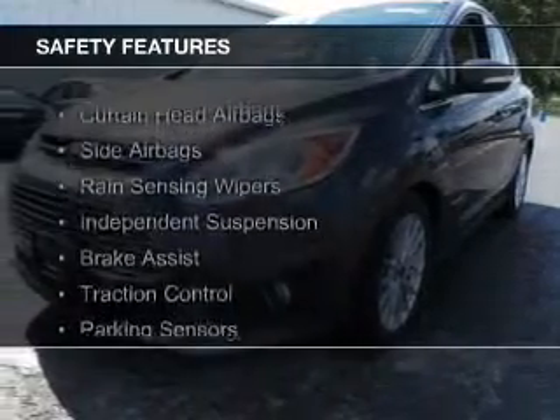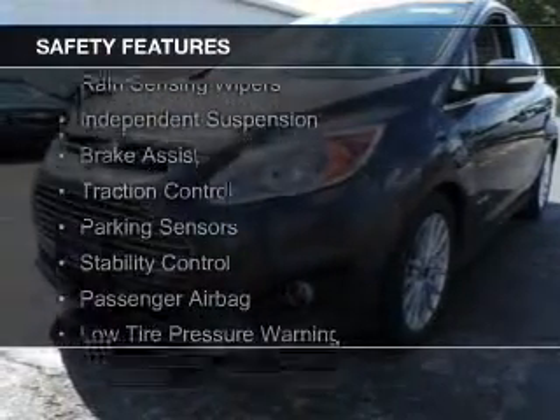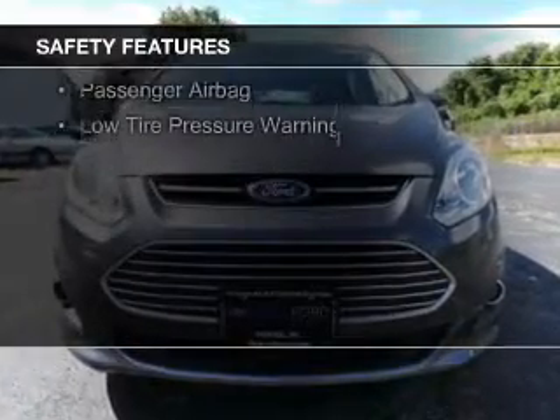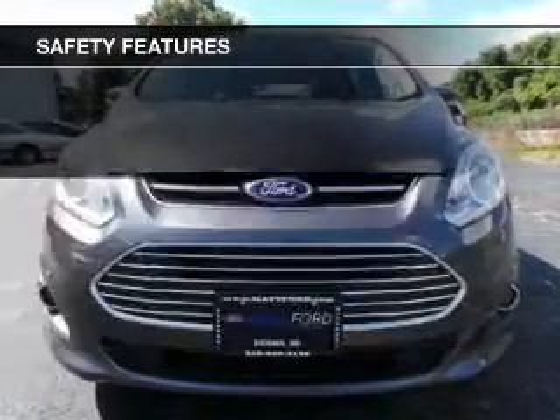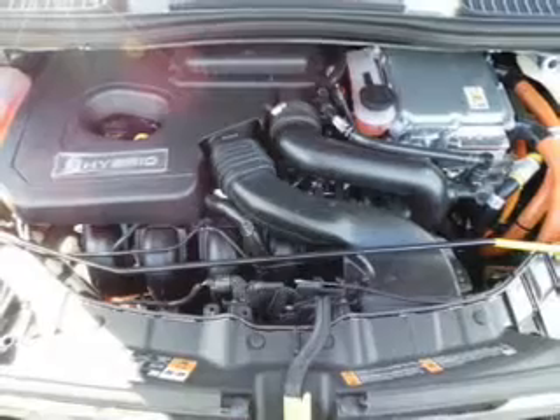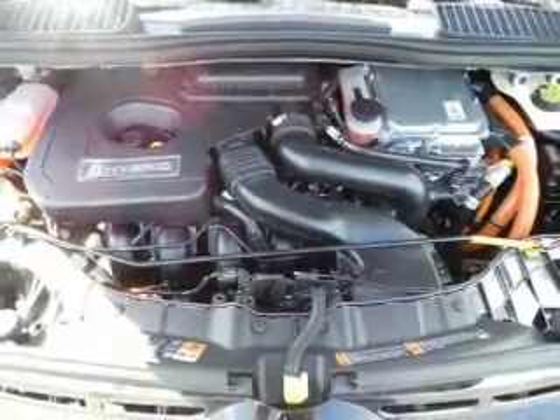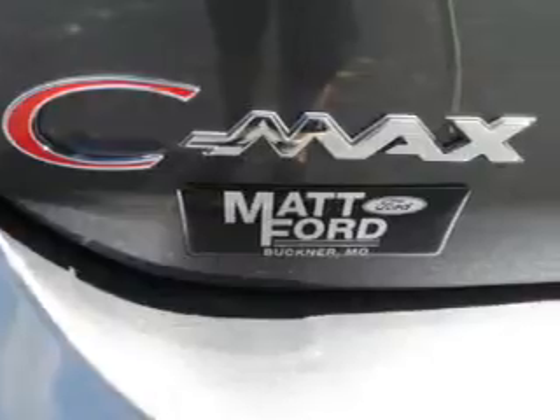Safety was made a priority with these features: curtain head airbags, side airbags, rain sensing wipers, independent suspension, brake assist, traction control, parking sensors, stability control, a passenger airbag, low tire pressure warning — great quality at a great price.